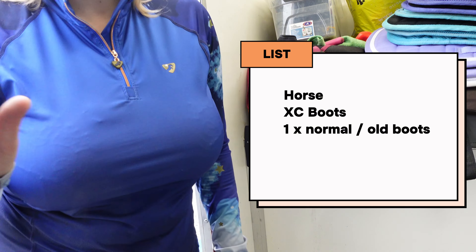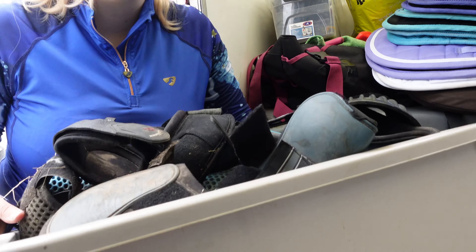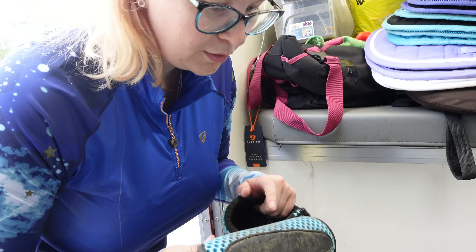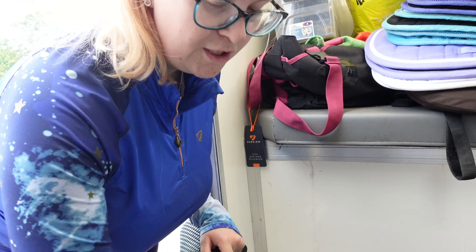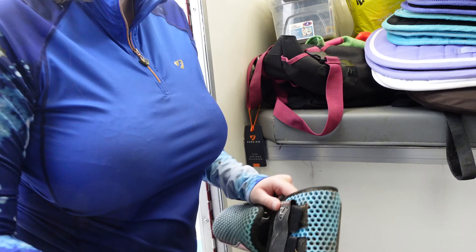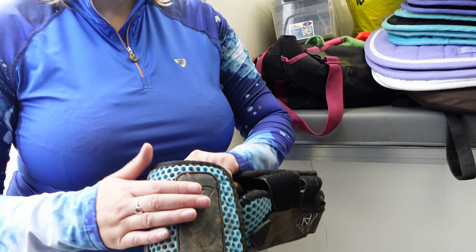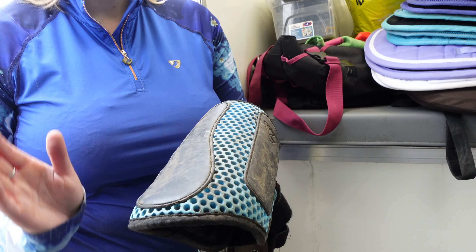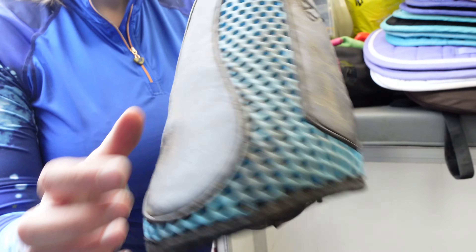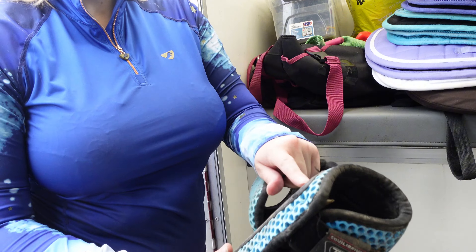Here are the cross country boots and then normal boots. I literally have this whole massive box of boots. I've got my cross country boots — I've got the Equilibrium ones in teal, absolutely the best boots ever, the high impact ones. They go on the inside to stop her brushing — she brushes quite a lot as you can see — and then that one goes at the front of her leg.